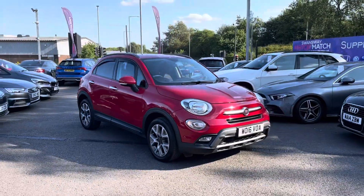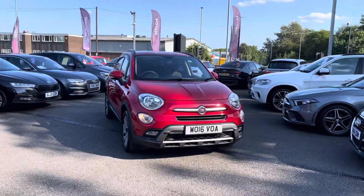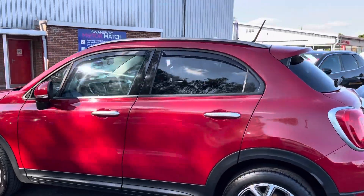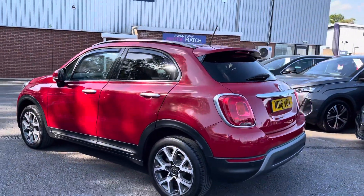It does come to us with 47,237 miles on the clock and it is a diesel. If you are interested in this vehicle at any point during this video, please give us a call on 01204 786 586.